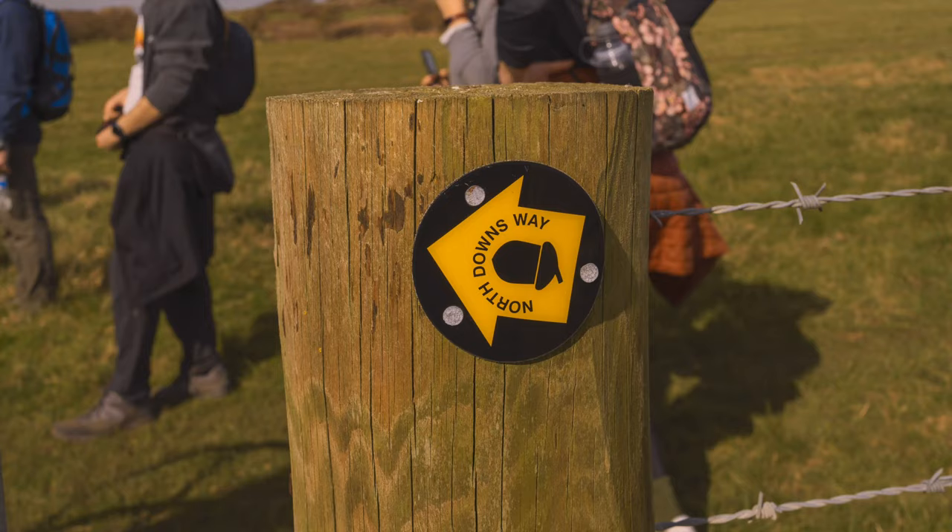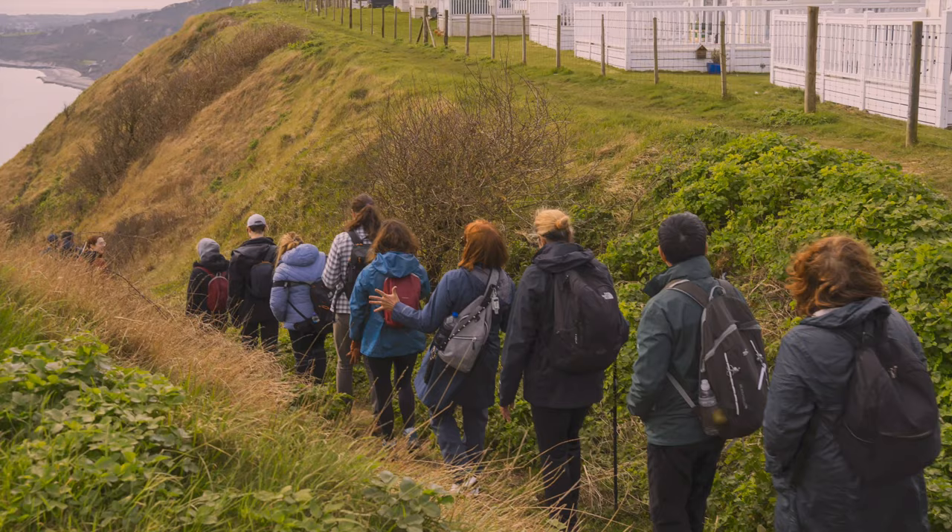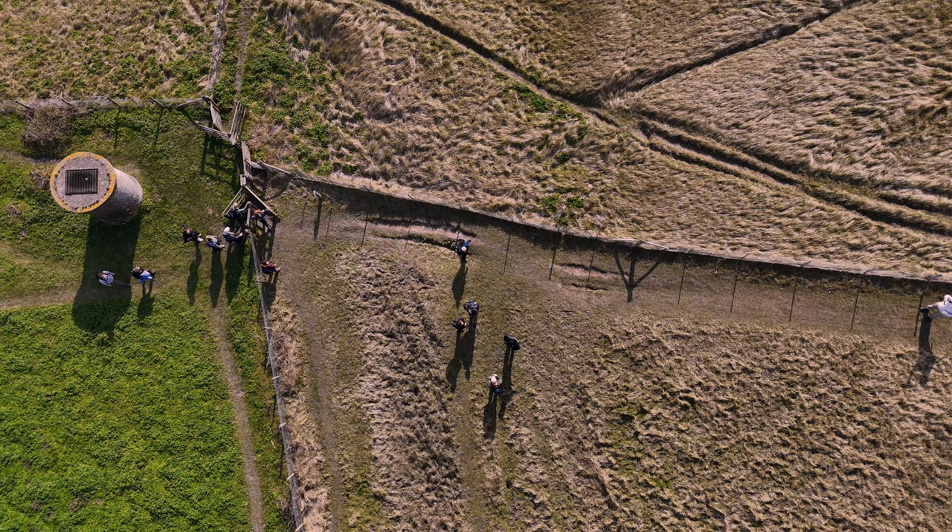We all gathered at Kings Cross Station, right by the birdcage sculpture — it's impossible to miss. It was 8:40am and everyone was pumped, ready to hop on the train and kick off the adventure.